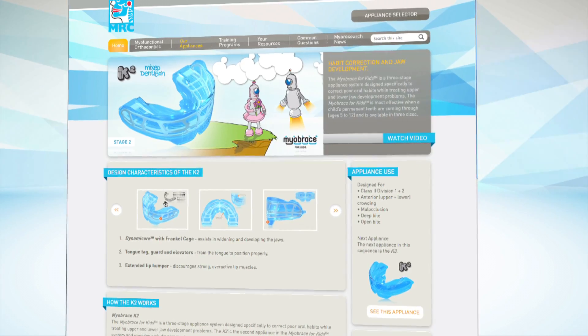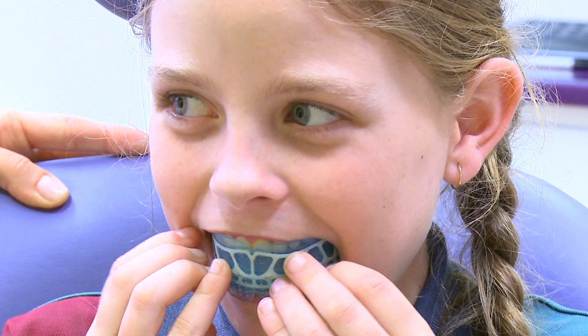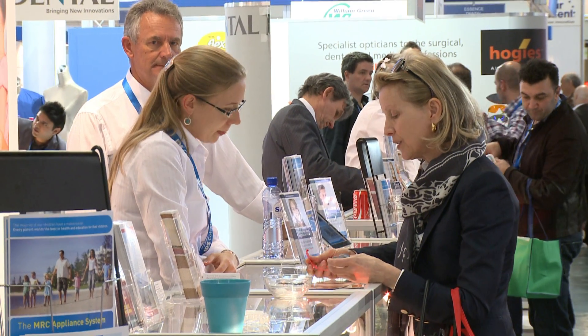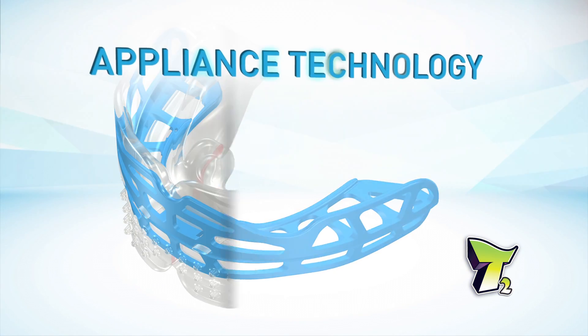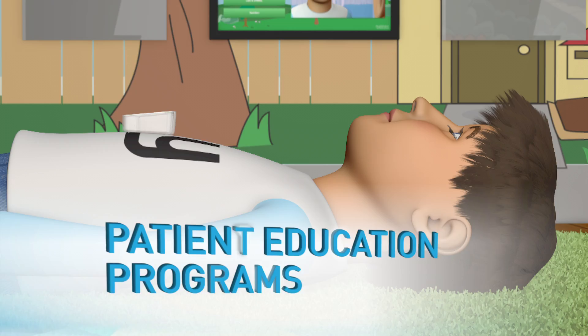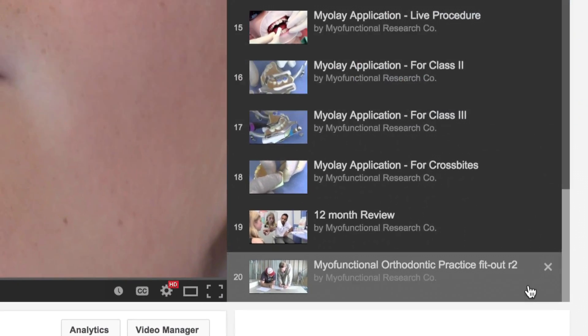The intuitively structured Myobrace appliance system has enabled practitioners around the world to easily and successfully implement myofunctional orthodontic treatment methods into their practice. MRC's latest developments in advanced intraoral appliance technology, online patient education programs and doctor training programs are changing the way orthodontic treatment is performed.